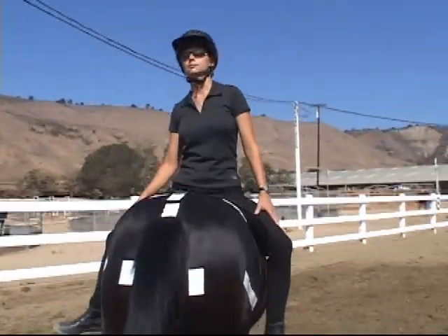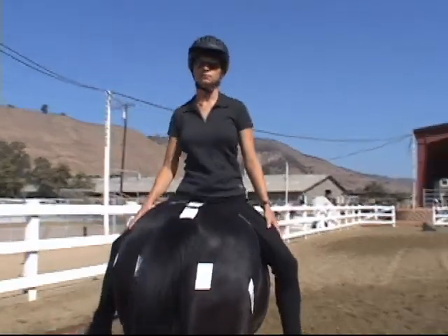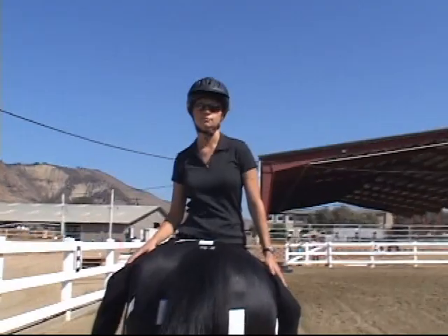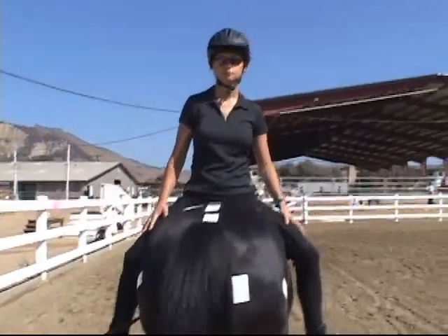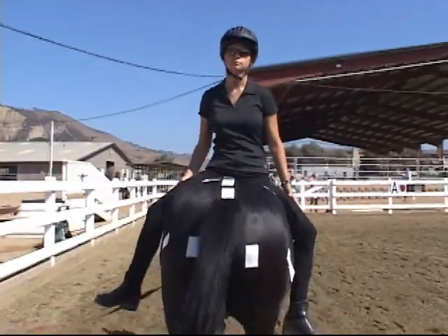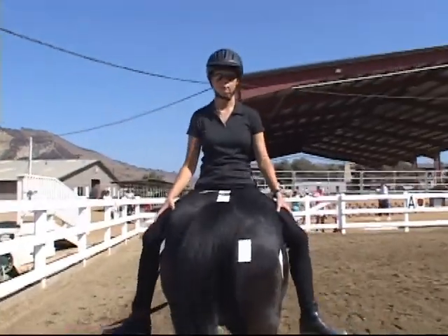We might even incorporate games up here — play with a ball, do puzzles, or any sort of activity we can encourage on top of the horse to make it fun, while at the same time getting the therapeutic value of trunk control, balance reactions, and strengthening.